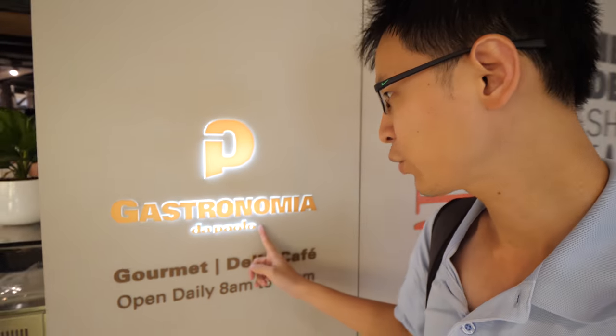Hey everyone, welcome to the first cafe sketching session of 2018. This is the cafe that we are going to today — Gastronomia. They sell a lot of pizza.